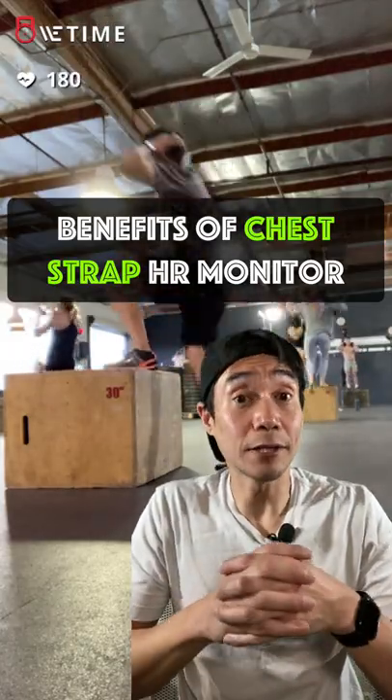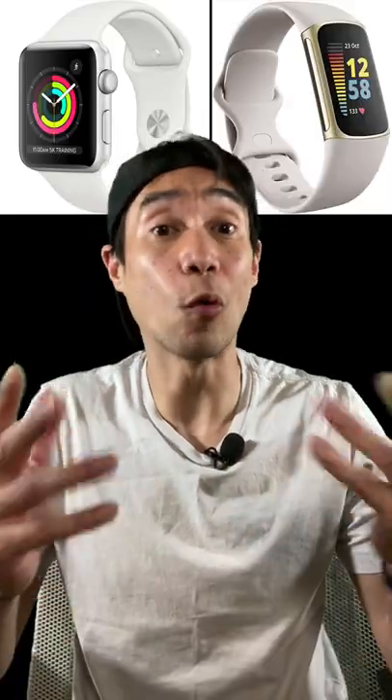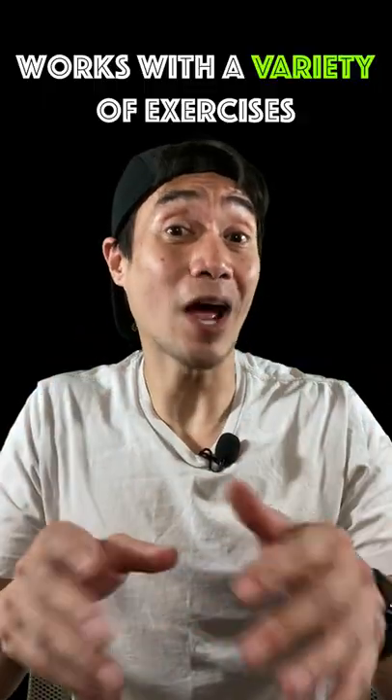If you want to take your heart rate training seriously, you should get a chest strap heart rate monitor. Here's why a chest strap heart rate monitor is superior to a wrist-based one like an Apple Watch, Fitbit, or Whoop. It works great for a variety of exercises.